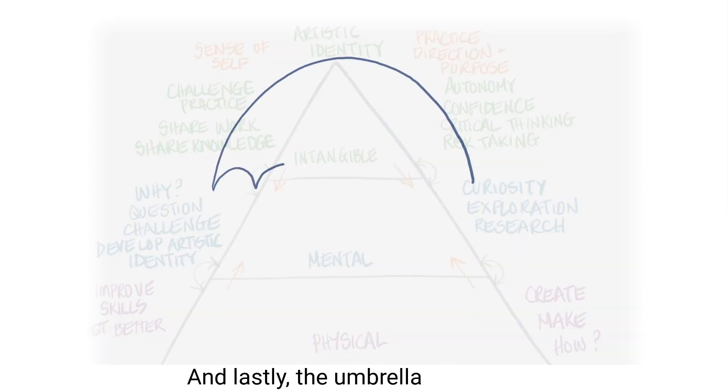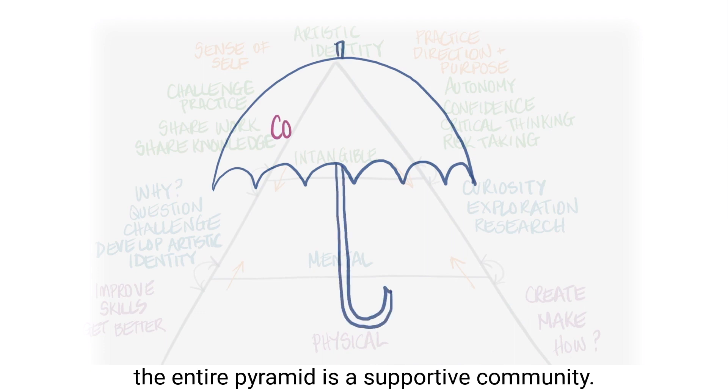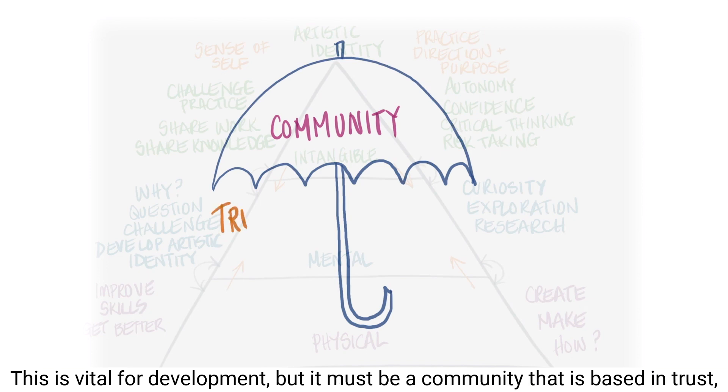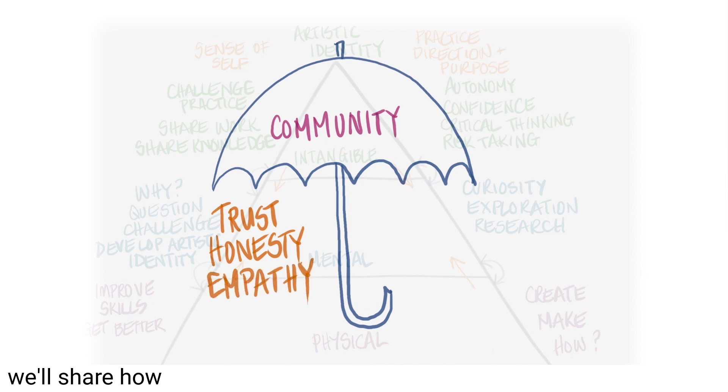And lastly, the umbrella that covers the entire pyramid is a supportive community. This is vital for development, but it must be a community that is based in trust, honesty and empathy. In the next video, we'll share how the actual courses and workshops fit into this pyramid.